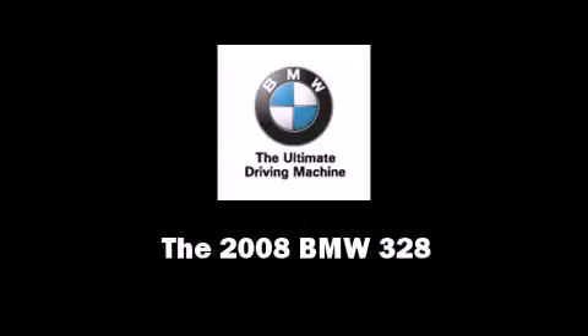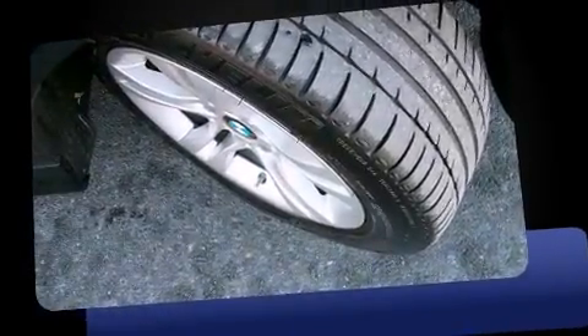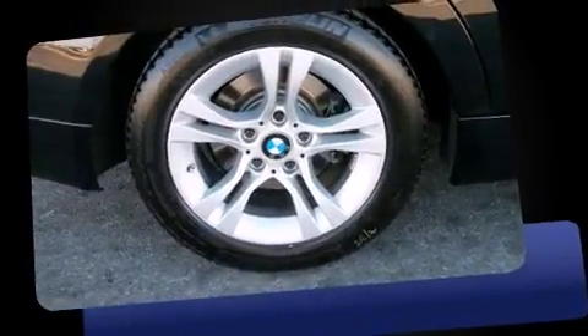Introducing the 2008 BMW 328. This four-door, five-passenger sedan has not yet reached the 50,000 mile mark.